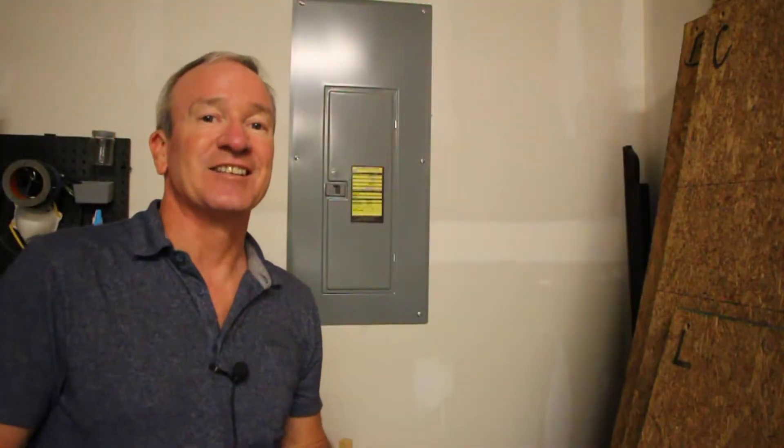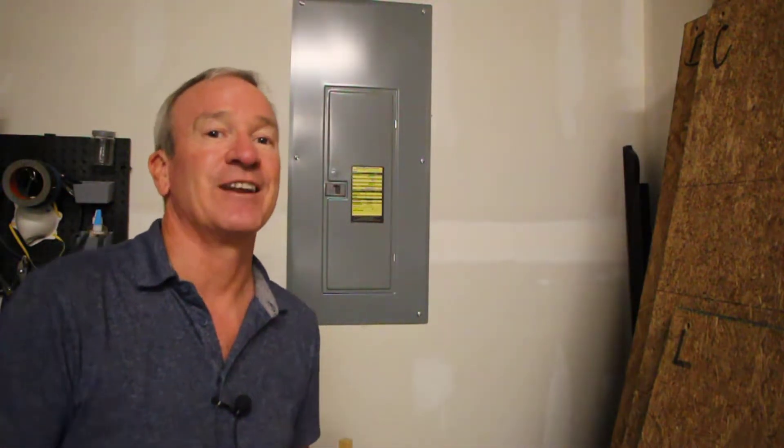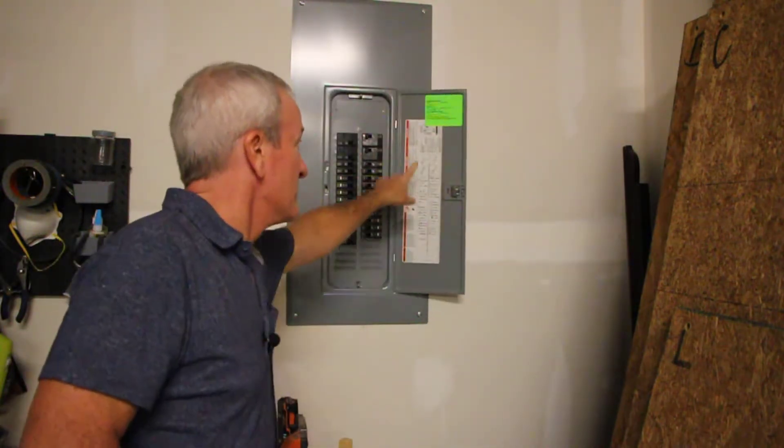The second important thing to know is your electrical box. You want to make sure that it's labeled clearly and correctly so that you can turn off individual things, or if you need to hit the whole main, you know where that is. It's also very important to make sure it is easily accessible. I've seen many garages where it would take you a half an hour to move stuff out of the way just to get to the electrical box. You want to make sure you have a clear path at all times to your electrical box and that it's well labeled.